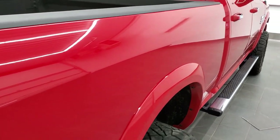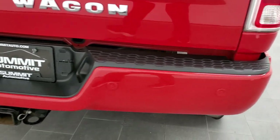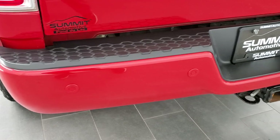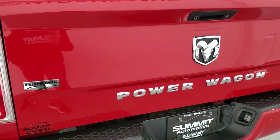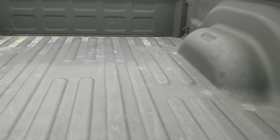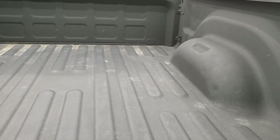The Laramie package also gives you the fender flares. Bed rail covers are standard on the Rams. Rear bumper is in great shape, no major dents or dings on that, it does have backup parking sensors, and the tailgate is in really nice condition as well. This is a locking tailgate. It has a backup camera, you get the spray-in bed liner, LED bed lighting, and the bed is in really nice condition.